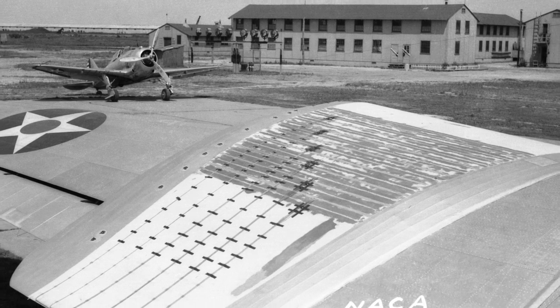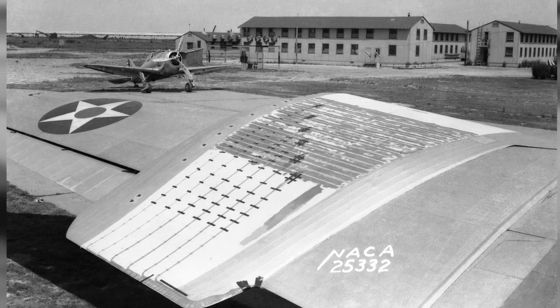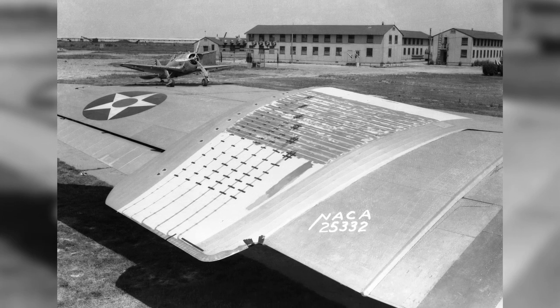A photo of a B-18 Bolo bomber's port wing with a Lodreg experimental panel, taken at Langley Field, Virginia, United States on January 1, 1941. In the background, you can also see a P-43 Lancer fighter.